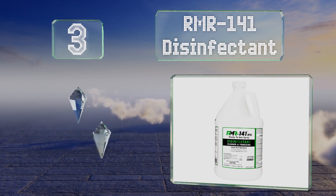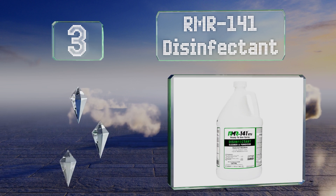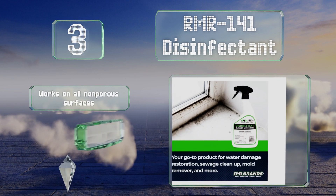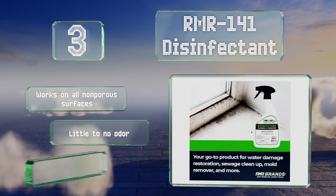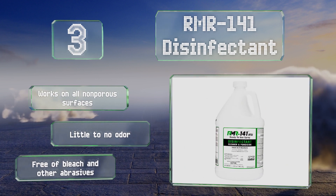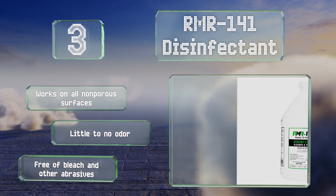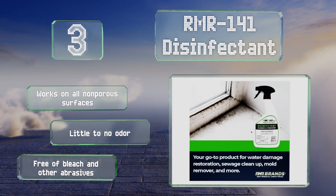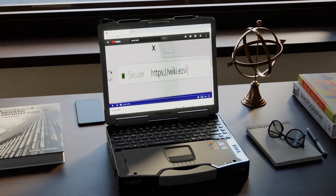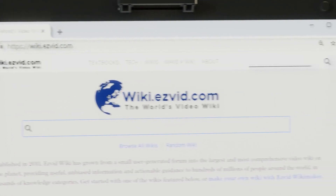Nearing the top of our list at number three, a broad-spectrum fungicide and viricide, RMR-141 Disinfectant is so named because it attacks over 141 microorganisms with a positively charged formula that sticks to negatively charged ones. It's EPA-registered too. It works on all non-porous surfaces, emits little to no odor, and is free of bleach and other abrasives.